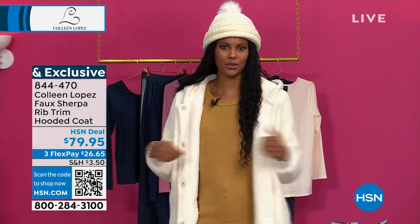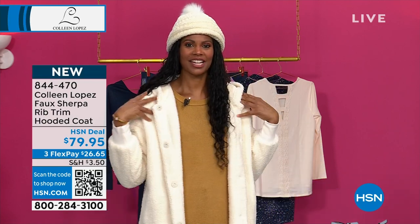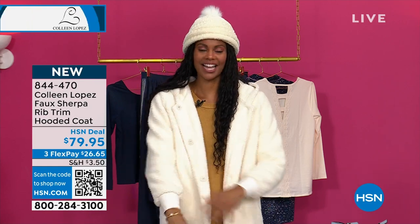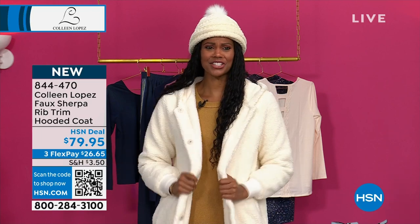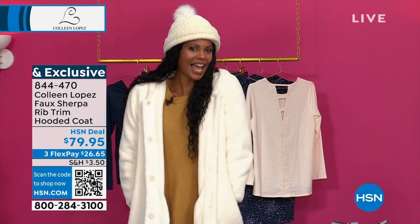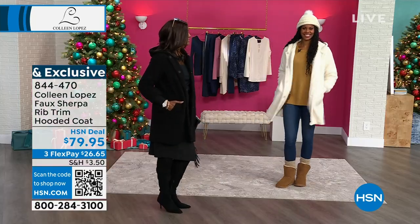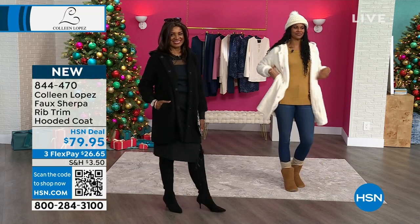This coat has a lot of room to move and it's so soft — not stiff like a wool coat. It's soft with plenty of movement. It's really cute and so cozy. I love the rib detail at the cuff — it's practical because it keeps the elements out, and it gives it a little bit of extra style with that little bit of poof at the cuff.